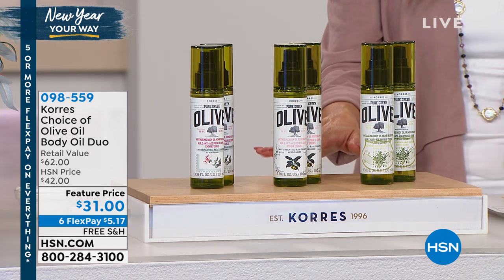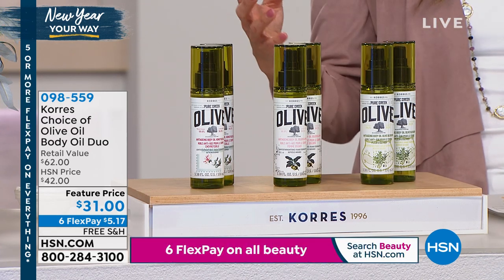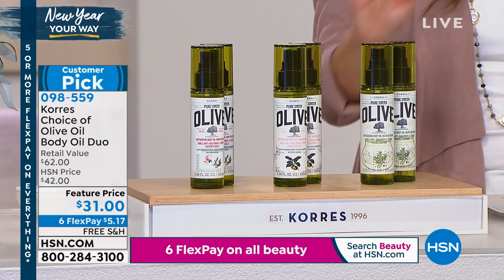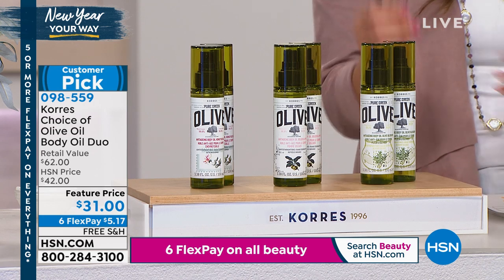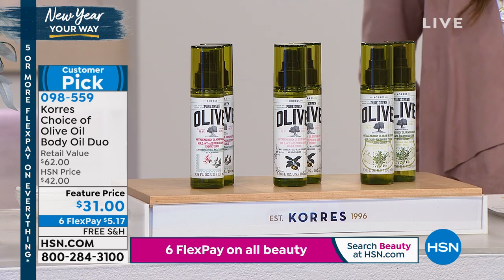This is something I had to show you at the beginning of the hour because it's a beloved product. You're essentially spraying on younger-looking skin. It's that beautiful extra virgin organic cold-pressed olive oil in a spray form, with vitamins A and E as well. This is going to help you get that younger-looking, more bouncy, dewy glow all over your body.